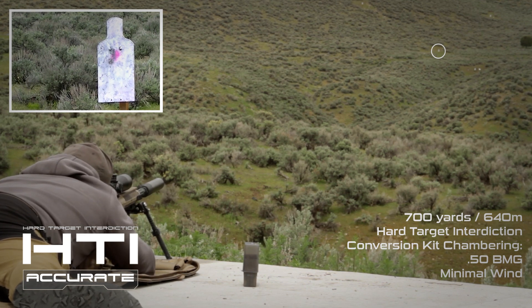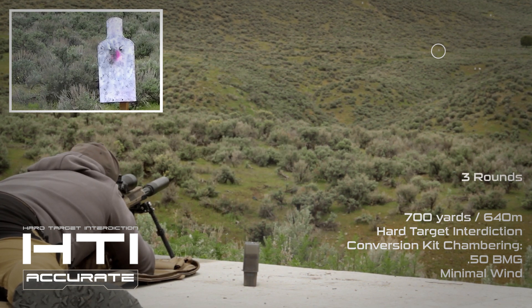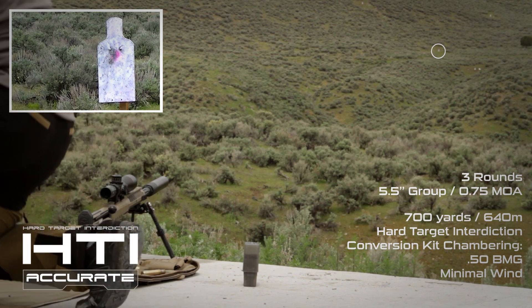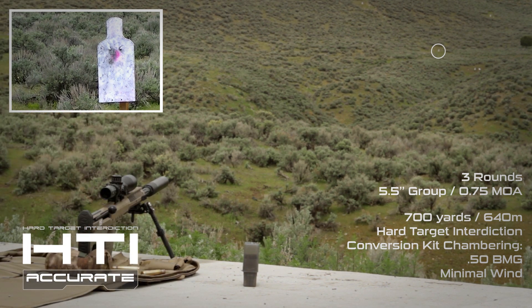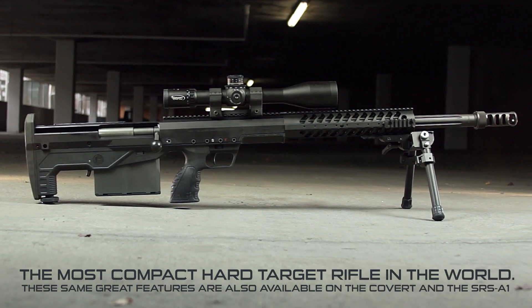Designed to eliminate impact shift when the barrels are removed and replaced, the HTI has the ability to return to zero each time you change calibers. When you combine the versatility, compact size, exceptional accuracy, and rugged durability of the HTI, you get one of the most sought-after rifles being made in America today.